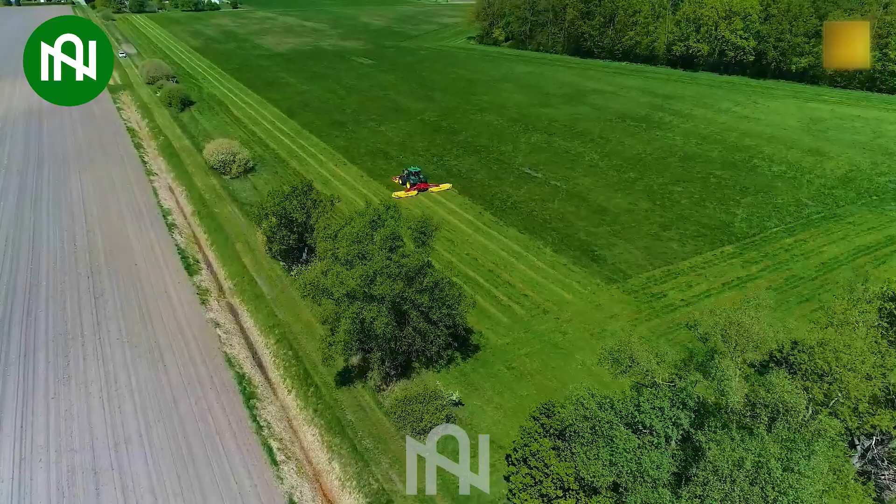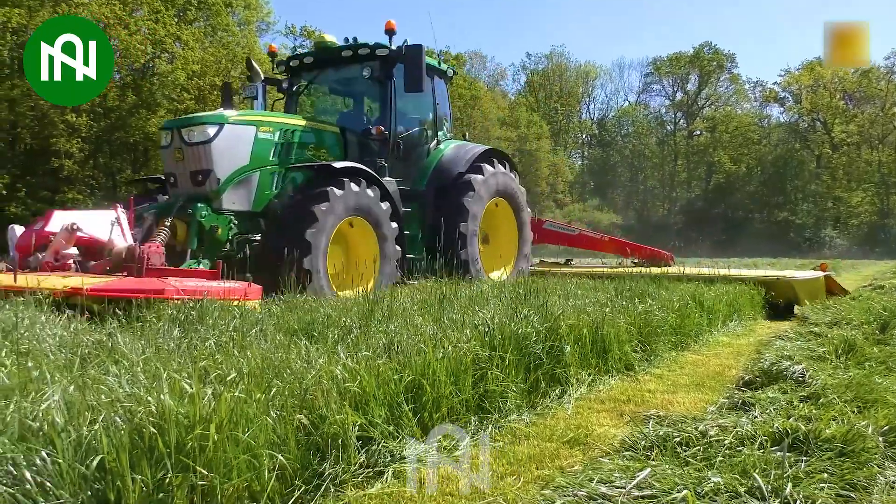Watching this grass-cutting machine at work feels like witnessing a green makeover for the field.